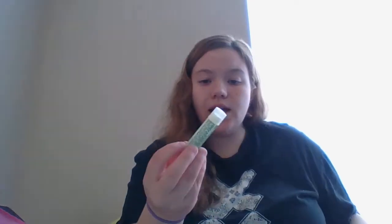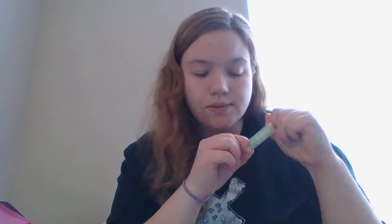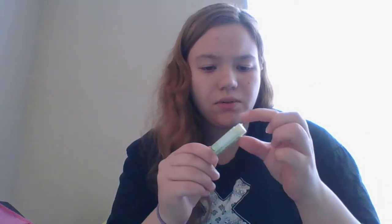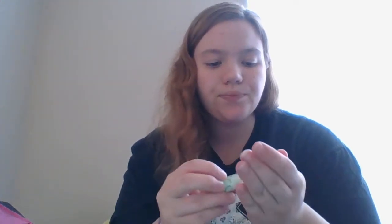I finished my Avon Pampering Lip Balm in Cucumber Twist. It's completely done. I can't twist it up or down anymore and the rest is plastic, and I don't like scraping my lips on that.